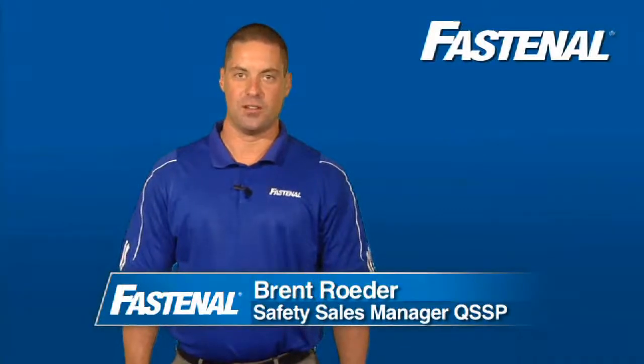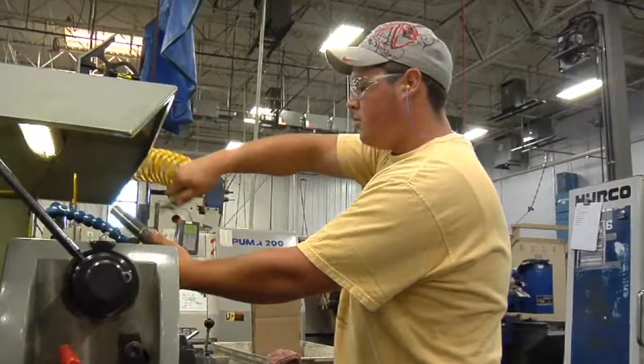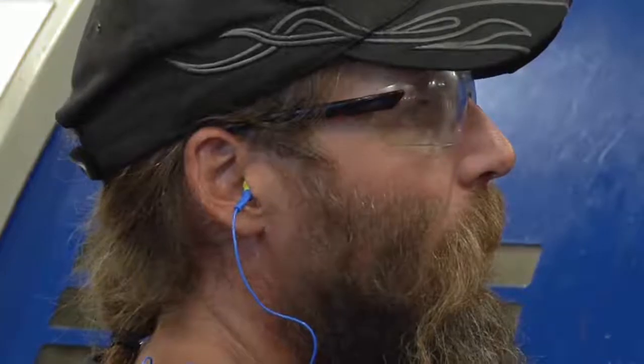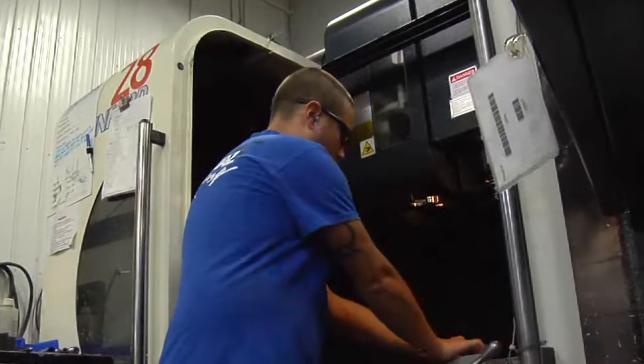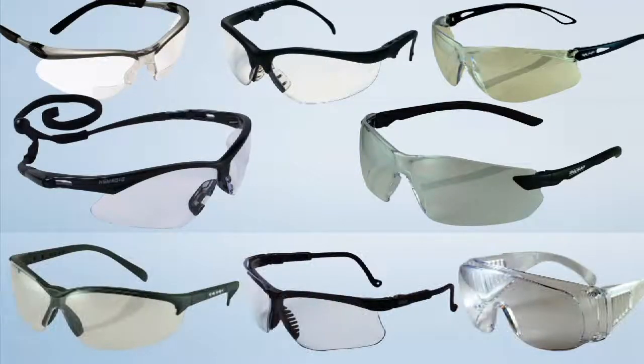At Fastenal, we know how important it is to provide your employees with the protection they need and deserve. That's why all the eye protection we distribute meets ANSI industry standards. This means that all of our eyewear provides adequate protection against the hazards for which they're designed. They're comfortable and fit securely without interfering with movement or vision. They're easy to clean and durable, and many styles are available, including options that fit over or incorporate prescription eyewear.